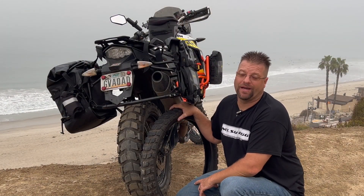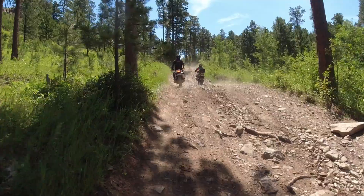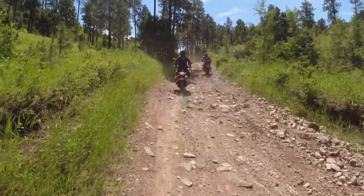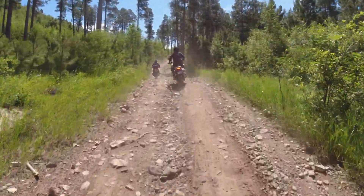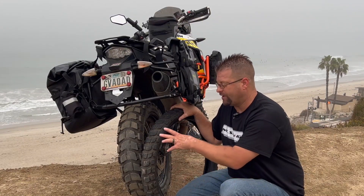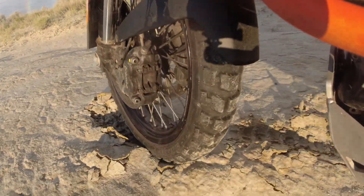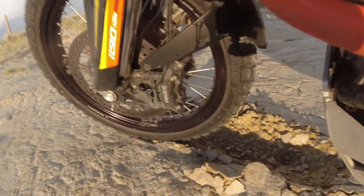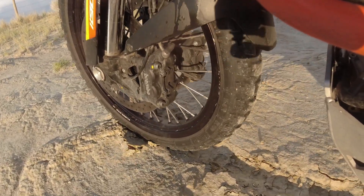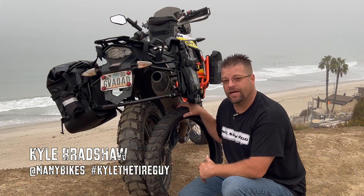In summary, the Heidenau K60 Ranger is a phenomenal tire on the highway. If you're traversing traditional two-track, fire road, or dirt road scenarios, you're going to be happy with it. You need to note that the front tire does not get really good traction in softer terrain — if that's the type of riding you do, you could run the rear tire but I'd stay away from the front. I'm Kyle Bradshaw, also known as Kyle the Tire Guy — thanks for watching.